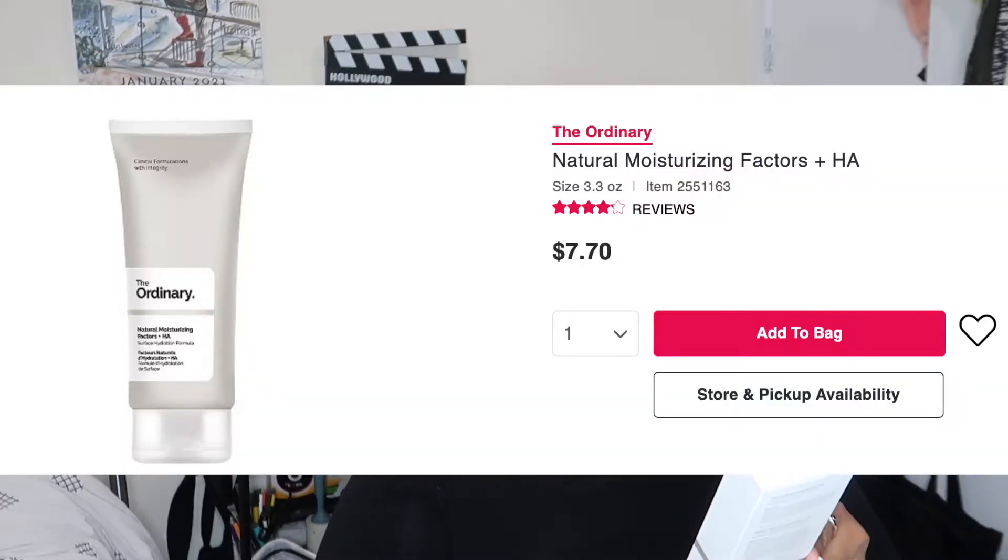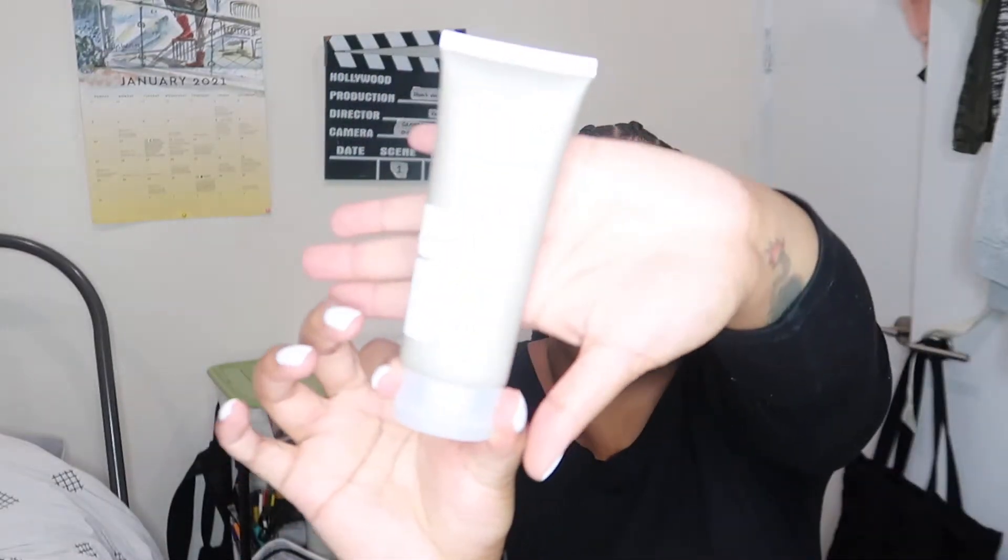The first thing we got is the Natural Moisturizing Factors Plus HA from The Ordinary. I was worried it might be an oil, but it's a moisturizer. I had this moisturizer from The Ordinary before — it's got to be at least three years old. When I ordered it, it was from ASOS and it was a smaller size, but this one looks bigger — this is the full size. This is clearly going to last me a long time.